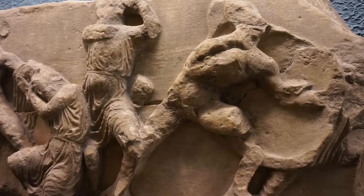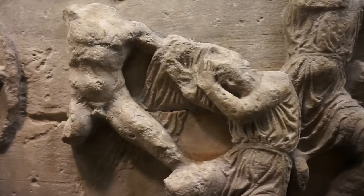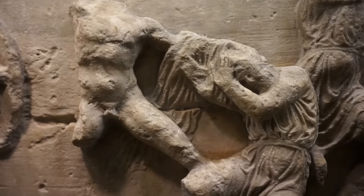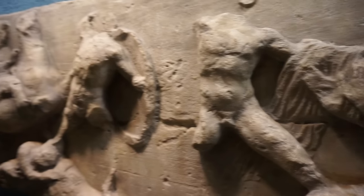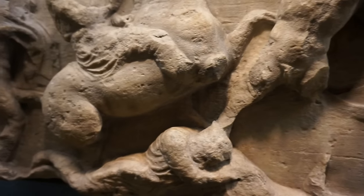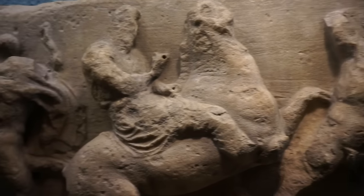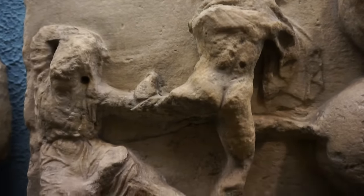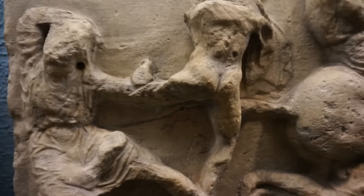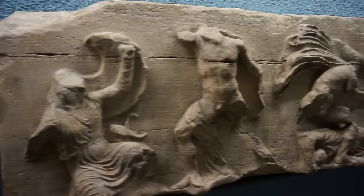Here you can see a Greek soldier fighting with a Persian. Here's an interesting part of the frieze — here's a Greek soldier who has grabbed the Persian by the hair and is ready to deliver the blow to kill him. Here's another Greek soldier, a fallen Persian, and he's fighting a man riding a horse. Here's another scene between a Greek on the right and a fallen Persian on the left — scenes from the Battle of Marathon, 490 before Christ, on the southern frieze of the Temple of Nike on the Acropolis.